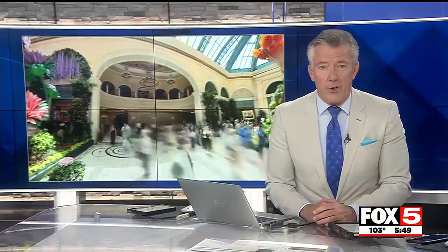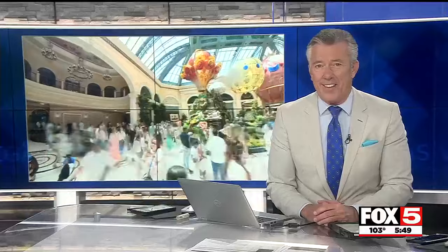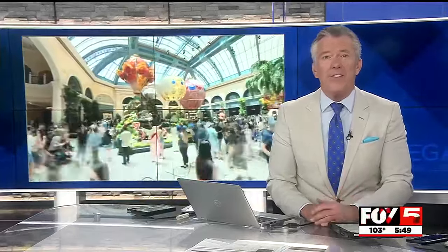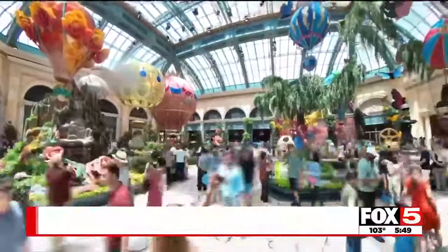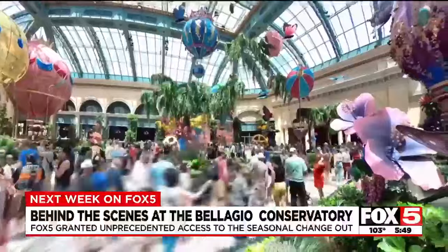Five times a year, the Bellagio Conservatory transforms itself into a different, fantastic destination. It's a reinvention process that takes hundreds of hands, six days and nights to accomplish. The botanical vision for summer is called Higher Love. It's a stunning combination of hot air balloons and steampunk elements.